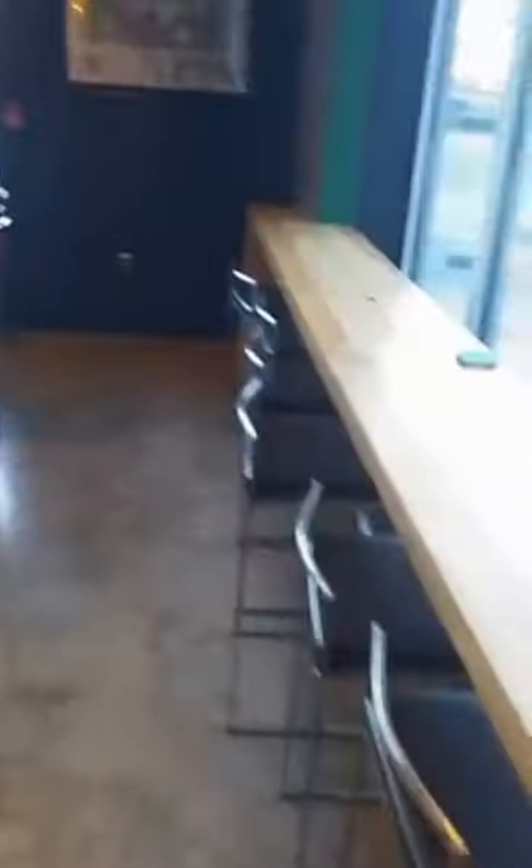That's our laptop workstation area. There's a long power strip on the back there — we encourage people, kind of just like Starbucks, to come here, hang out, work on your laptop, enjoy the view, enjoy a beer. We also have tables, booth seating, and a TV in the corner.